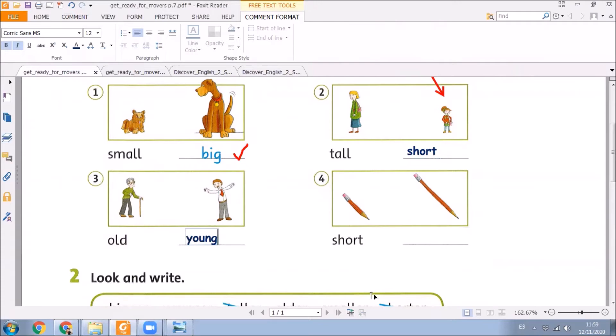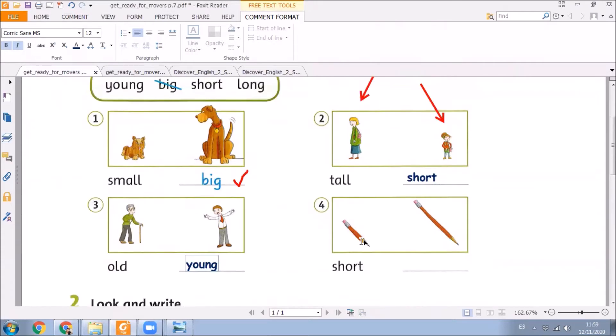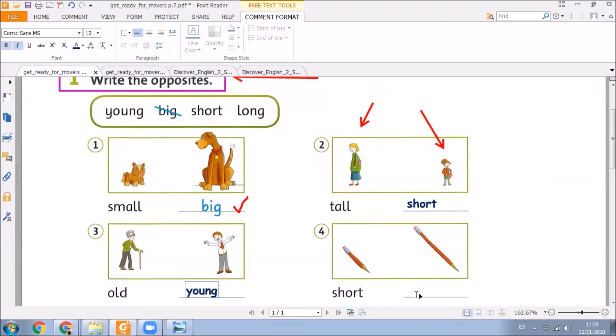Now, number 4. Look at these pencils. The first one is short. And if we take a look at the box, we can say that the second pencil is... very good, children. Long. Excellent. Very good.